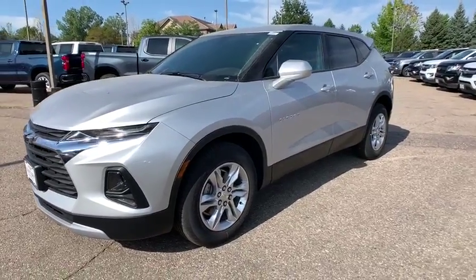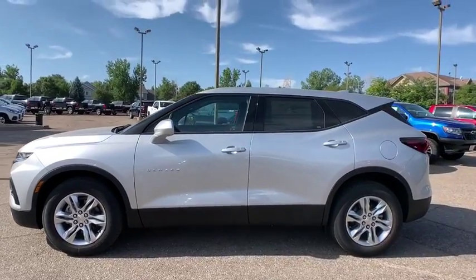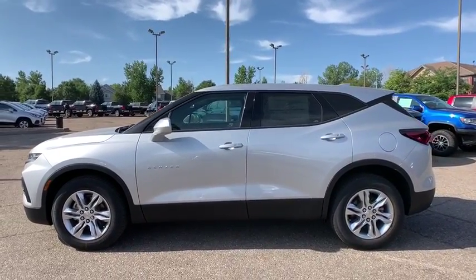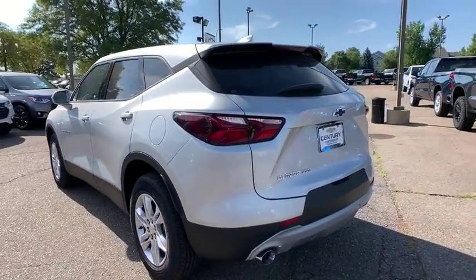Make a great choice today with the 2019 Chevrolet Blazer. The Chevrolet Blazer is fun to drive around town, comfortable to ride in, and decently capable off-road. This vehicle has less than 100 miles.